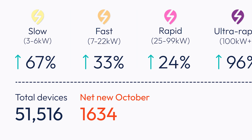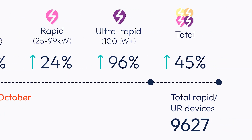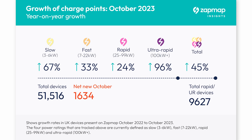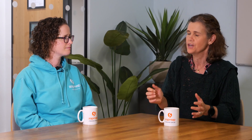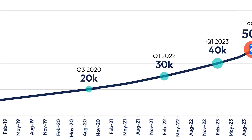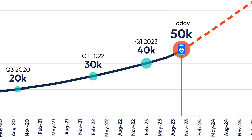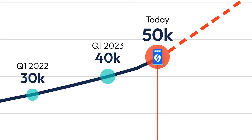Of those, 1,600 were added this month and we're getting ever closer to 10,000 rapid or ultra-rapid devices. Back to the milestone — whilst it's only a number, the really important thing is that it enables us to track progress. From 20,000 to 30,000 took a year and a half, 30,000 to 40,000 took a year, and then from 40,000 to 50,000 only eight months.